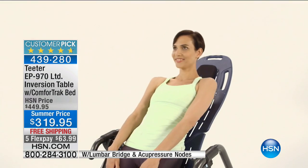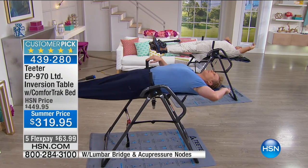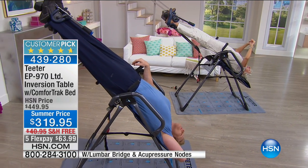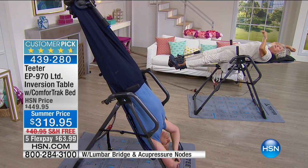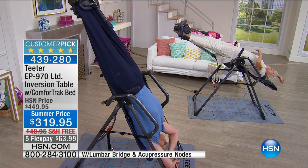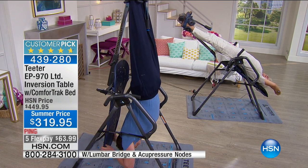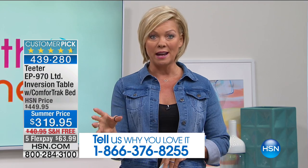This is our first show of the visit. We sold tens of thousands back in March when it sold out. We are proud to offer this at this price because anywhere else you look to get this table and these accessories you're going to spend $449.95. You get a $120 price break today. We want you to be a part of the show by calling and sharing your experience, because your personal experience on that Teeter inversion table can change somebody else's life.